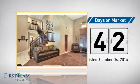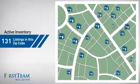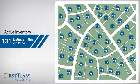It's been on the market since October. Wondering how it stacks up against the competition? There are now just over 130 homes on the market within this zip code.